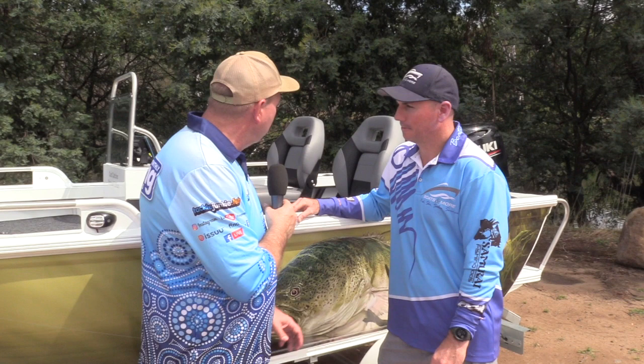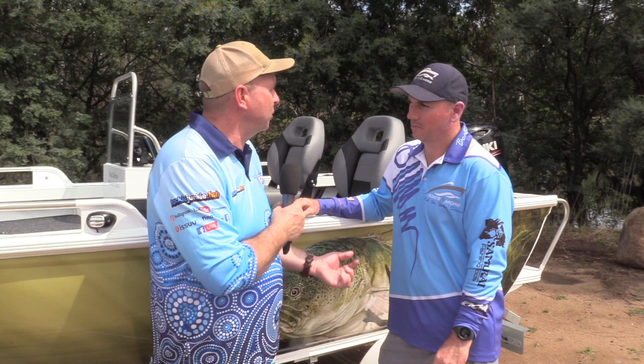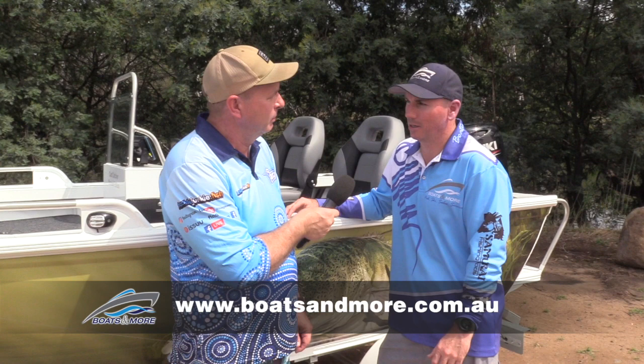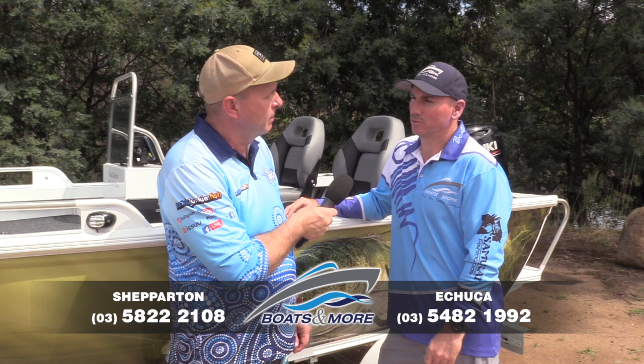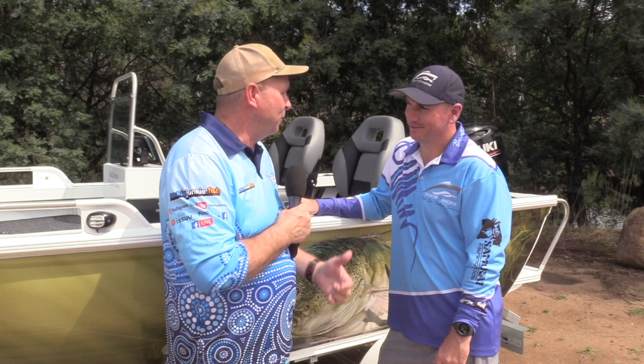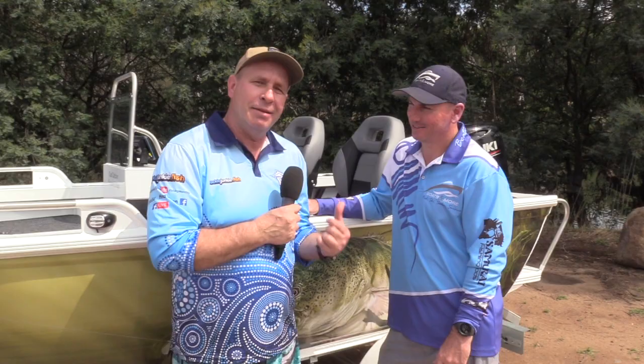People will want to know how to contact you. Our website is boatsandmore.com.au. If you want to call, the Shepparton store is 03 5822 2108 and the Echuca store is 03 5482 1992. I'm itching to jump in this and see how different it is from the first time. It was pretty good back then, so let's take it out and show you what it's all about.